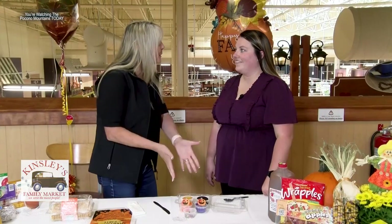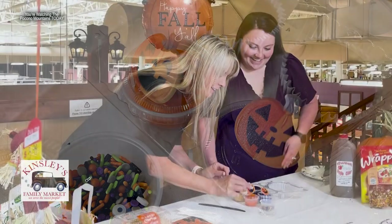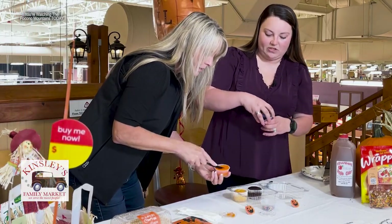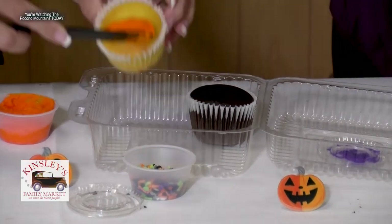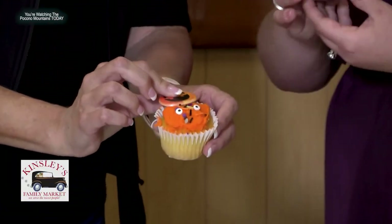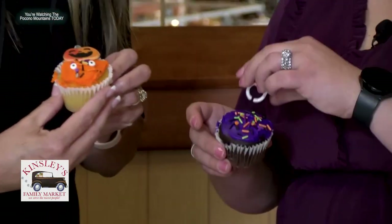Part of the goodie bag is a cupcake decorating kit that every kid gets when they come. There will be chocolate and vanilla options so you have choices. Every kid that comes and gets a goodie bag is going to get a kit. It's a lot of fun even if you're not that crafty.